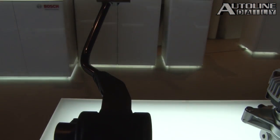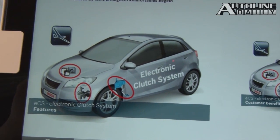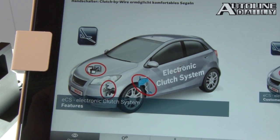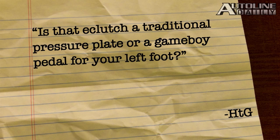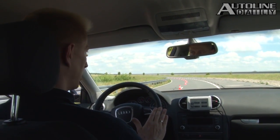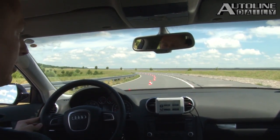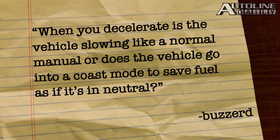A bunch of you commented on the electronic clutch that Bosch is coming out with that will make it a breeze for anyone to drive a manual transmission. HTG wants to know, 'Is that E-clutch a traditional pressure plate or a Game Boy pedal for your left foot?' HTG, the pedal feel is exactly like a traditional clutch — if no one told you it was an E-clutch, you wouldn't know the difference, except that every shift would be perfect. Buzzard asks whether the vehicle slows like a normal manual when decelerating, or goes into a coast mode to save fuel as if it's in neutral. It coasts, as you point out, to save fuel.